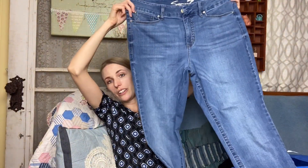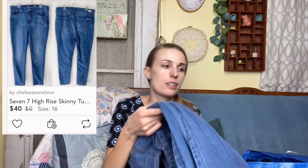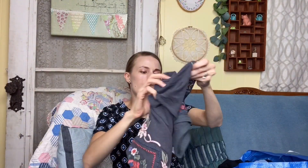I got some Seven jeans — a size 6, high rise skinny, in really good condition for jeans from the bins. It's hard to find perfect condition jeans at the bins, especially in plus size, so when I do I grab them.